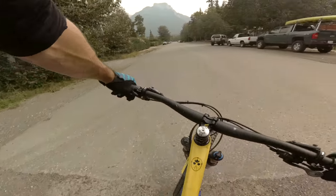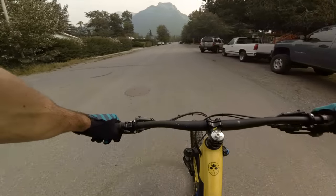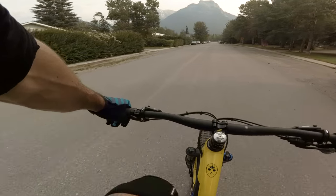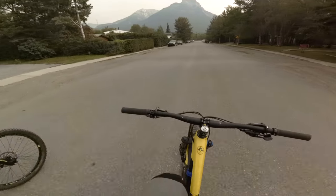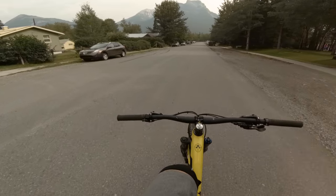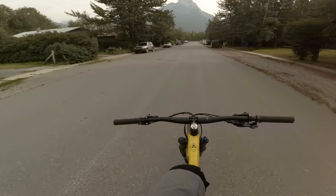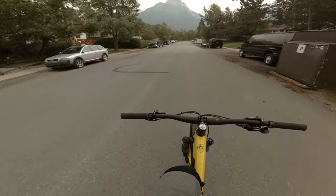This trail certainly earns its Black Diamond rating — it has a lot to offer for technical riding. Also, if you're considering riding Razor's Edge, I think Prospector is a great precursor to it. It has similar chunk and slab but in smaller doses. Be sure to check out this trail. And that's it for this episode — hit the subscribe button and check out my other videos. Thanks for watching.